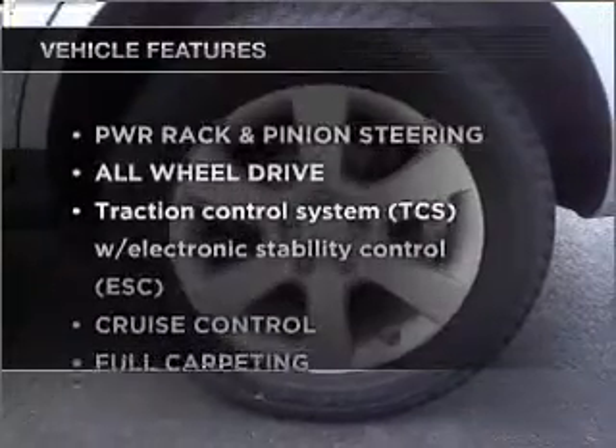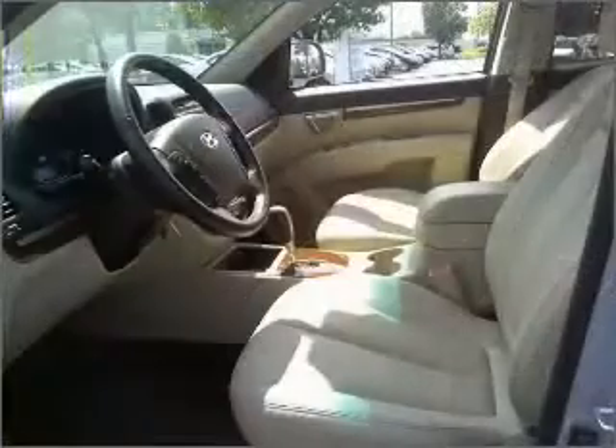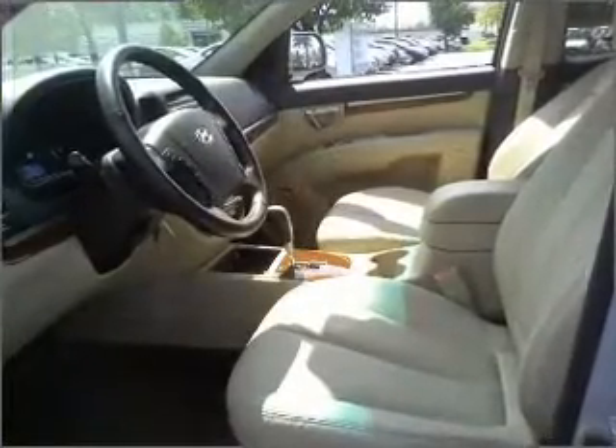And with these notable features, you won't want to miss out on the opportunity to own this amazing ride. Power door locks, power windows, power steering, cruise control, and an alarm system.